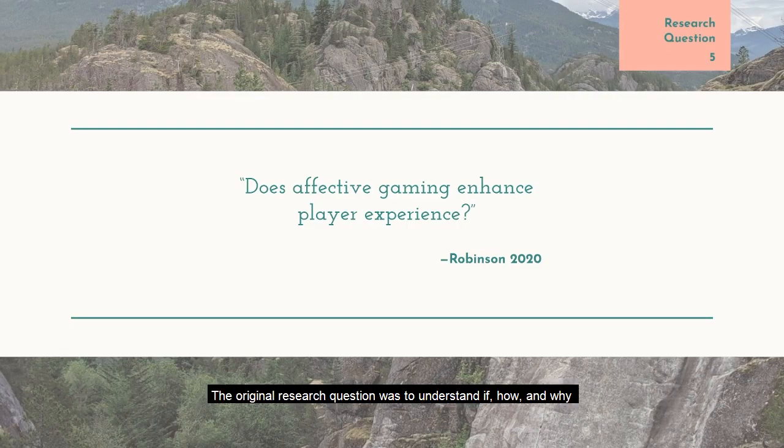The original research question was to understand if, how, and why using these physiological signals in games actually enhances player experience. However, after conducting the review, it turned out there was still a significant gap between research and evaluation. So the paper ended up giving an overview to newcomers in the field by creating a way to categorize and group the literature and understand how and why certain signals and sensors are being used more than others.